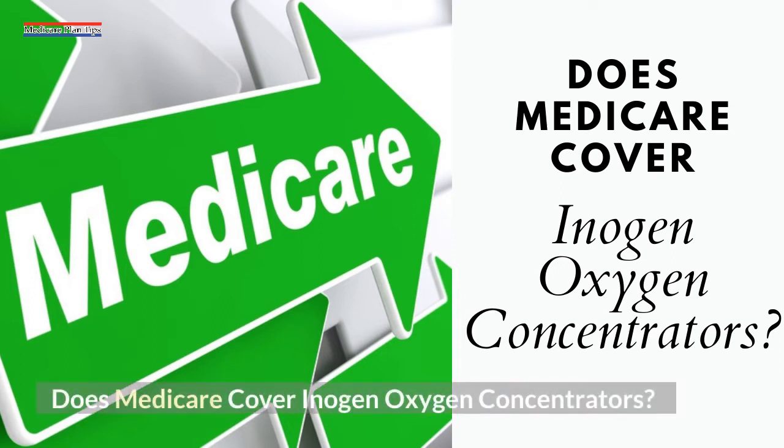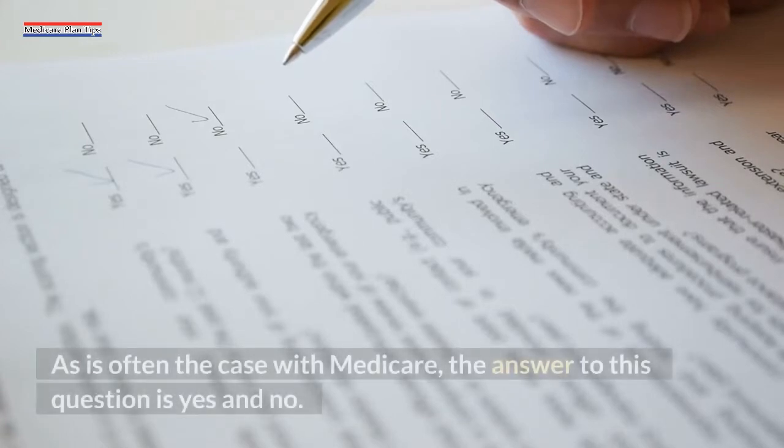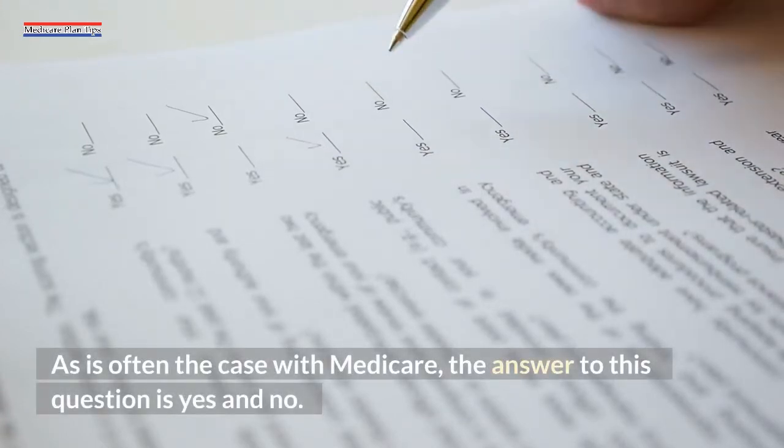Does Medicare cover Inogen Oxygen Concentrators? As is often the case with Medicare, the answer to this question is yes and no.